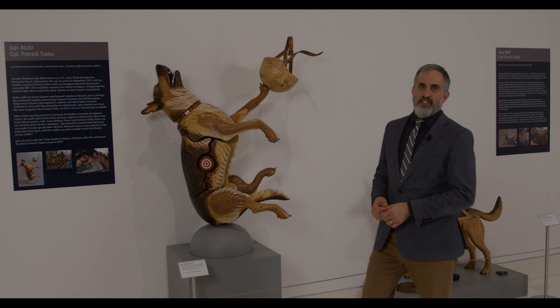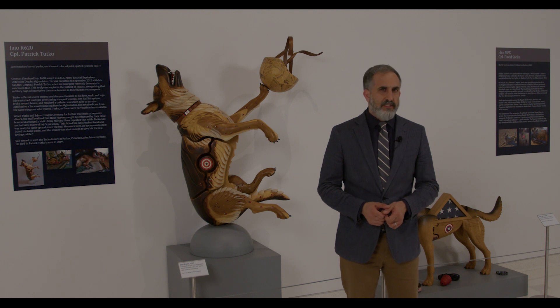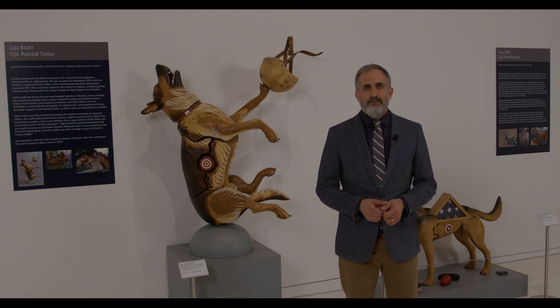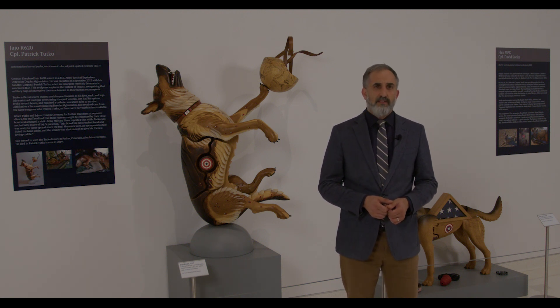For me, the story of Jojo and his companion Corporal Patrick Tuco is quite touching. Of all the sculptures, this one is very dynamic as it captures the exact moment of impact when both were struck by an IED. They survived but were left with severe wounds that they carried with them for the rest of their lives. Jojo moved in with the Tuco family and passed away in 2019.